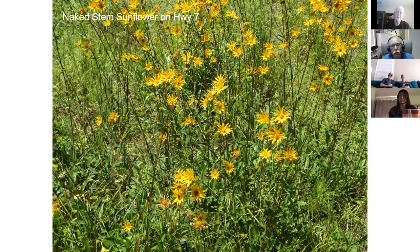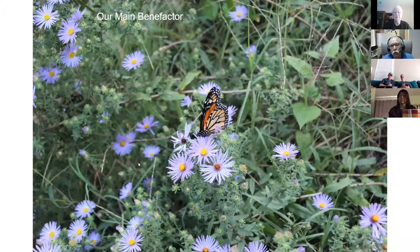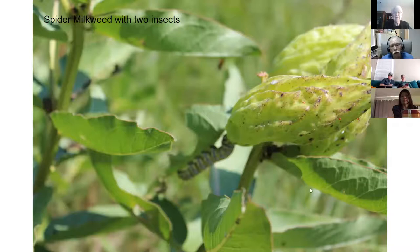There's our benefactor we're working for with Project Wingspan - a monarch butterfly in my yard, on aromatic aster. Aromatic aster is a native aster you can get for your native plant garden - it does real well. It is native to Arkansas. I see it growing on Mount Magazine - if you go up the south side, about halfway up there's a real wet cliff and it's growing out of the cracks. You don't find it on prairie though.